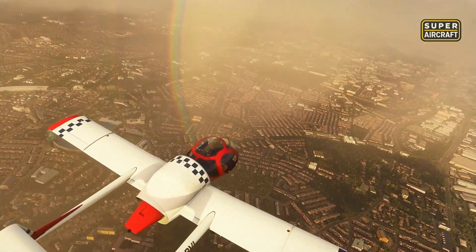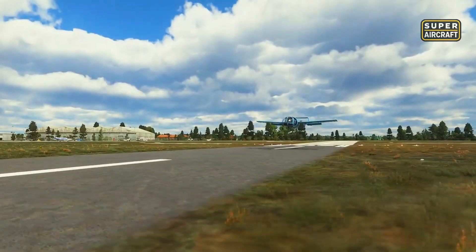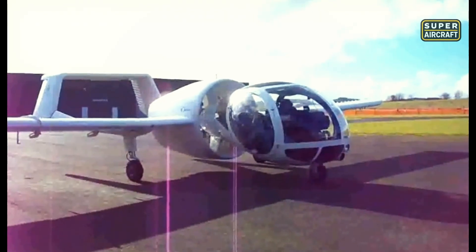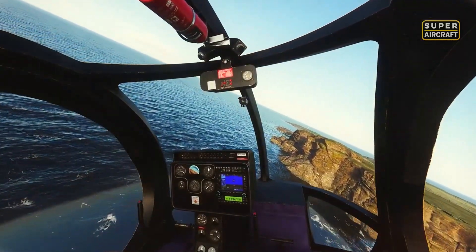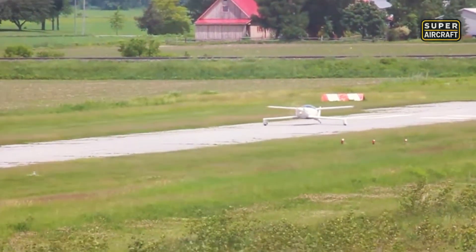Only a handful of Opticas remain active today, lovingly kept by collectors and airshow pilots. Their legacy proves innovation can deliver unique capabilities even if the market resists. The bizarre turned fascinating through vision and bold design. And while Britain explored full visibility through a glass bubble, across the United States experimental builders pushed in the opposite direction, crafting one of the smallest and most efficient aircraft ever seen.